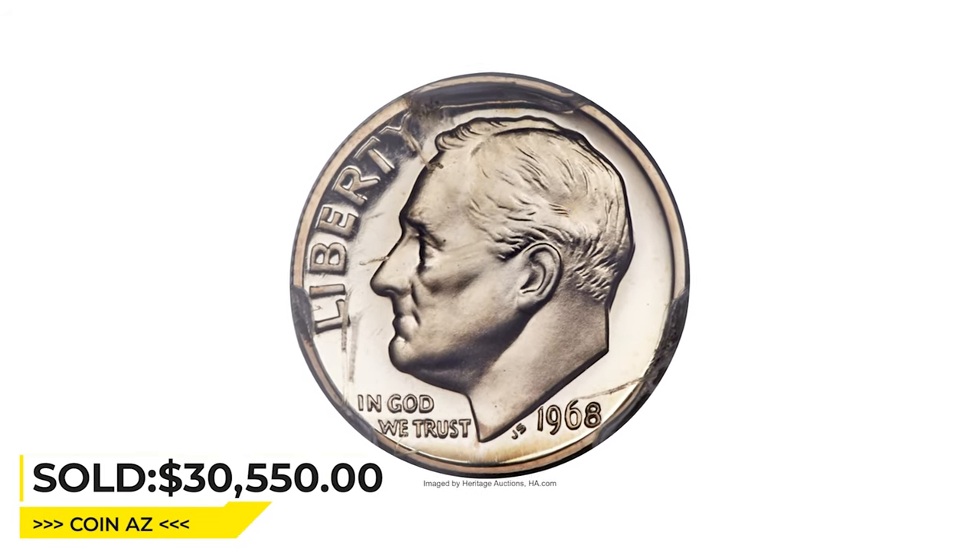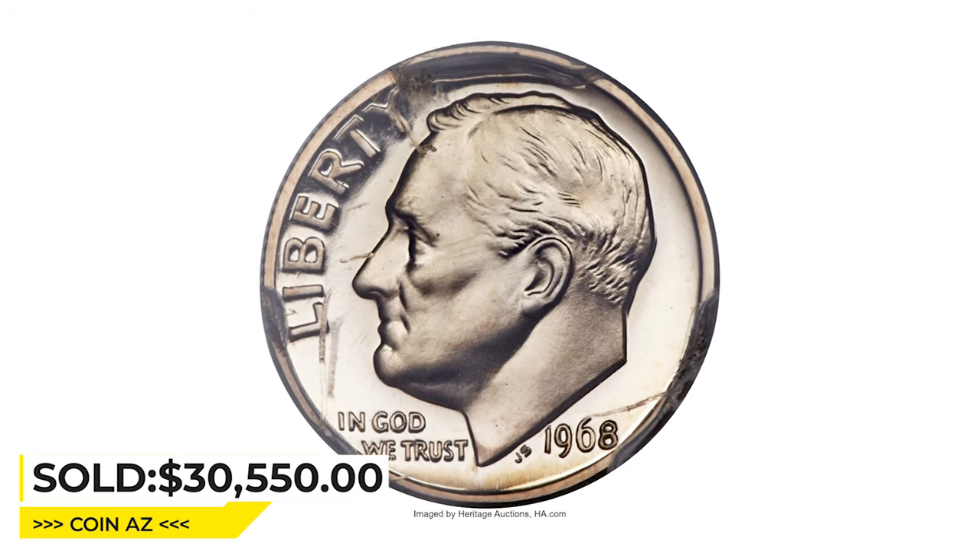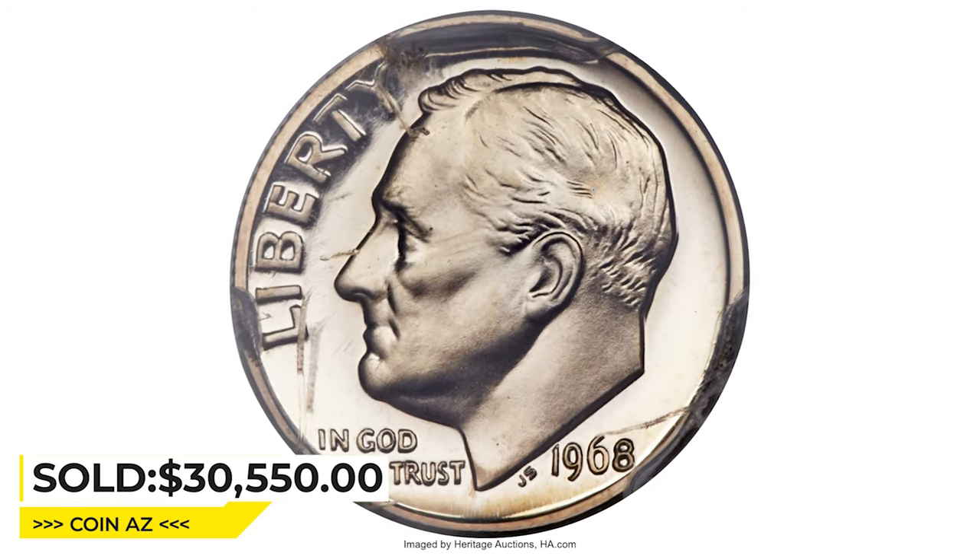This superb gem ended up selling for $30,550 at Heritage Auctions.